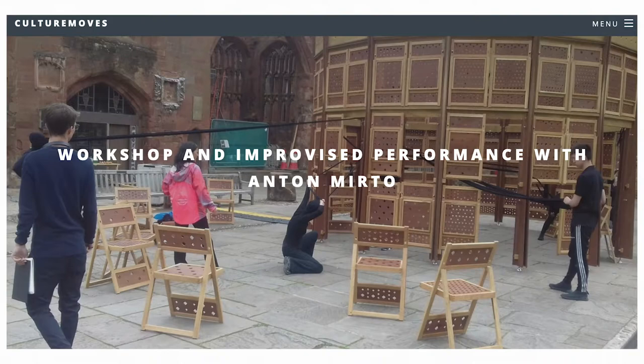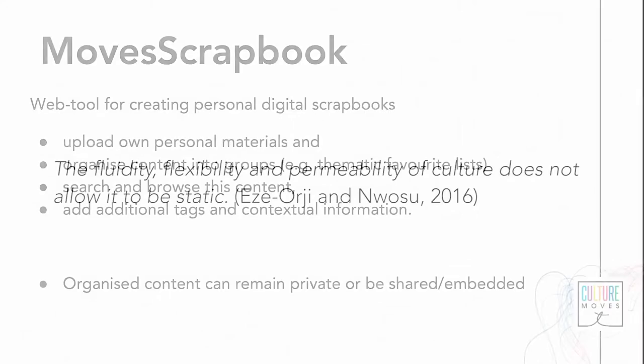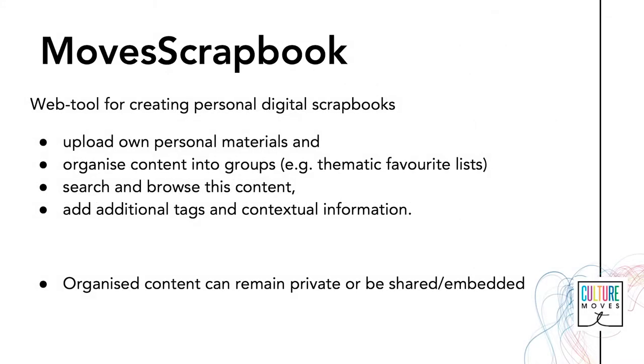Ezra Ordu and Nuwosu claim that the fluidity, flexibility and permeability of culture does not allow it to be static, thus allowing for artistic traditions and practices to cross-fertilize one another. Visual arts can have cross-cultural meaning and so Europeana's digital content may instigate the live body to appreciate various cultural contexts. The user can come to know more about themselves, sites and cultural heritage legacies through the unique process of engaging in a hybrid practice that the Culture Moves toolkit offers.